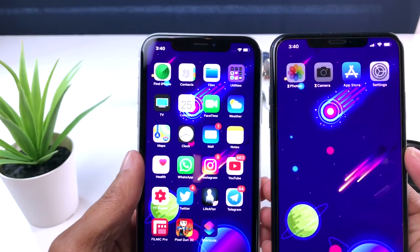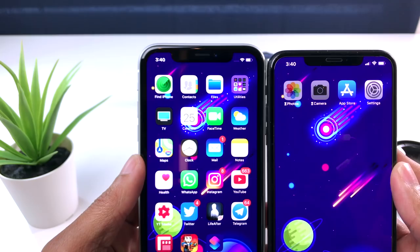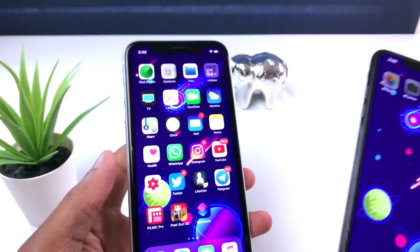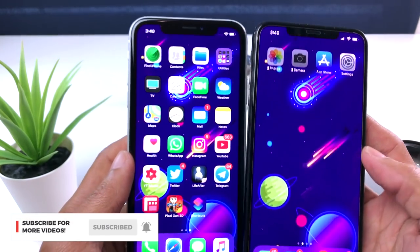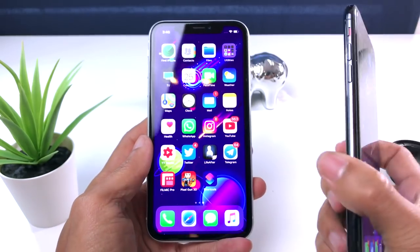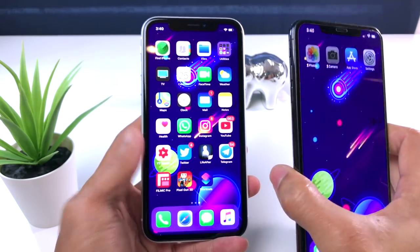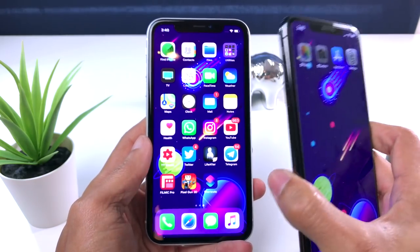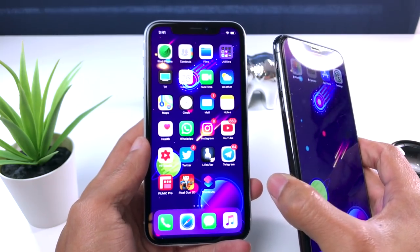Otra de las cosas que podemos notar es que el notch de este dispositivo es más grande que el del iPhone XS — ustedes pueden notarlo ahí. También los bordes de este dispositivo son mucho más notables que los del iPhone XS. Así que estas son algunas de las cositas que yo voy a perder por una semana, pero lo voy a tratar para ver si en verdad vale la pena comprarse este dispositivo por $750 de 64 GB.